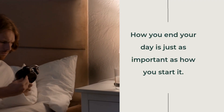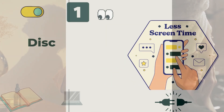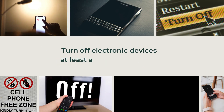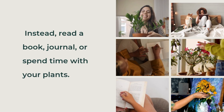Evening Wind Down Routine. How you end your day is just as important as how you start it. A good evening routine can help you relax and prepare for a restful night's sleep. First, Disconnect from Screens — turn off electronic devices at least an hour before bed. Instead, read a book, journal, or spend time with your plants.